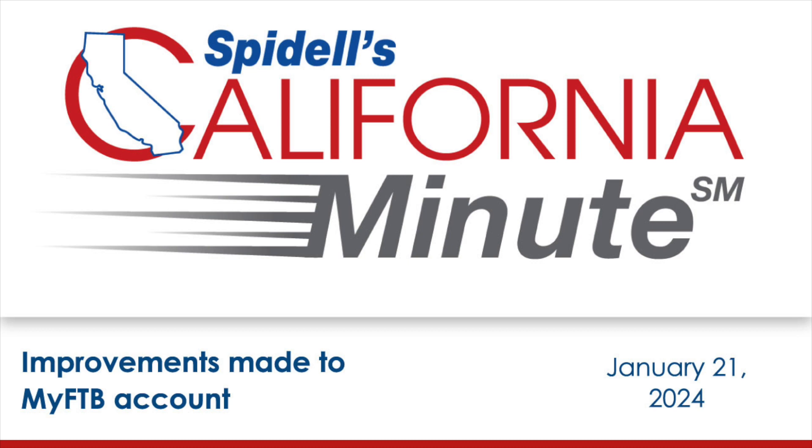Taxpayers and tax professionals can also view and protest a notice of proposed adjusted carryover amount. This information is not yet available for business taxpayers.